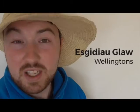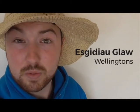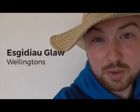Esgidiau Glaw — translates literally as rain shoes. It's completely okay to use wellies, or Wellington's, as that's what everyone else wears.